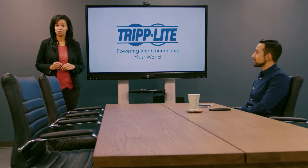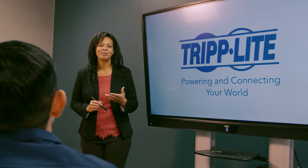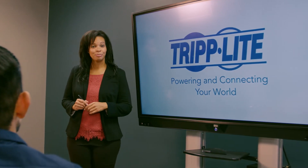Hi, we're here to introduce Trip Light's new mobile interactive display. Let's start with why we decided to create this product.